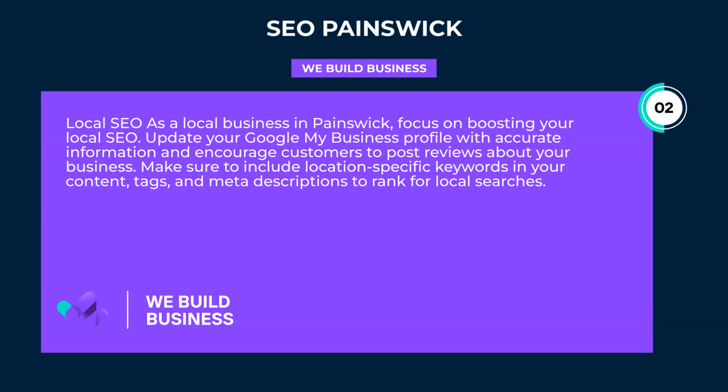Local SEO for a local business in Painswick: focus on boosting your local SEO. Update your Google My Business profile with accurate information and encourage customers to post reviews about your business. Make sure to include location-specific keywords in your content, tags, and meta descriptions to rank for local searches.